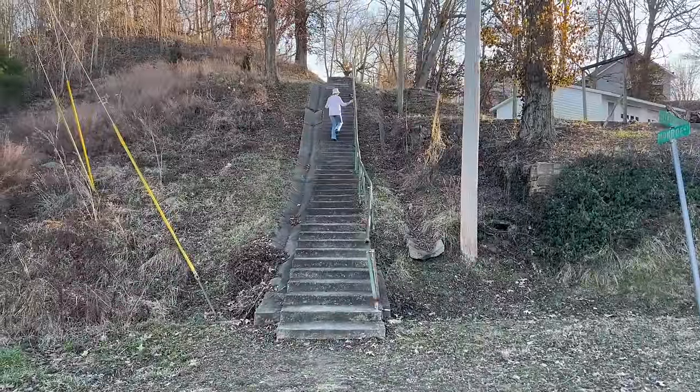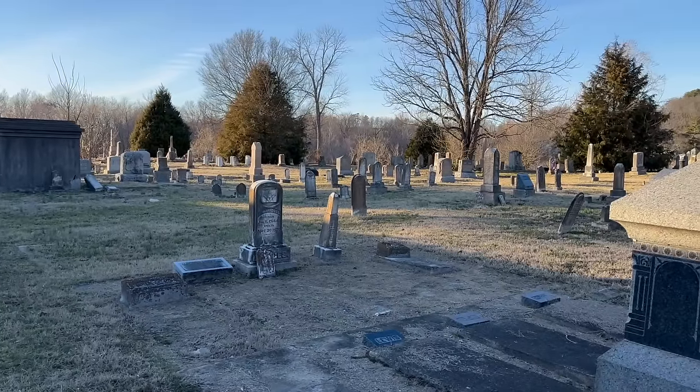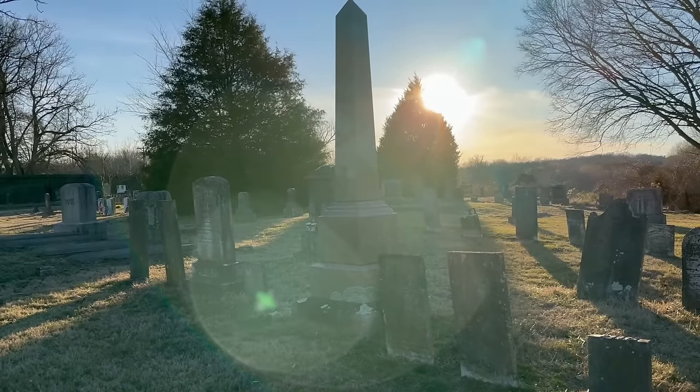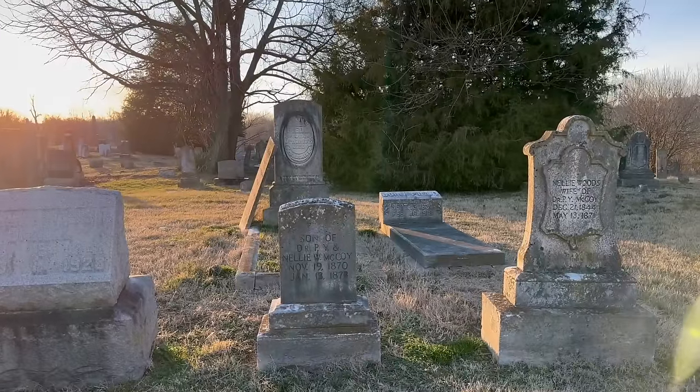Our last stop is the Golconda Cemetery. There are actually two cemeteries here - this one is the oldest, established in 1822. The other one up on top of the bluff was established around 1872. Overlooking Lusk Creek, the cemetery is outside of the levee walls. When Marty and I came down here earlier to scope out the town, we noticed that a number of those interred here were members of the Masons - which given what we found out at the Pope County Historical Society's museum, is not surprising.